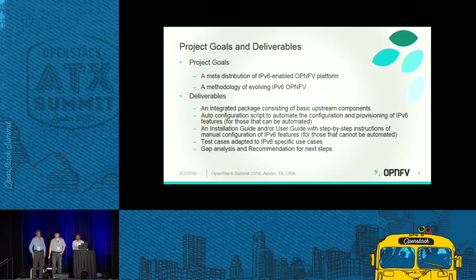We need to develop test cases to test IPv6 features on top of the platform, in addition to the platform's functional testing and artistic testing. We are also considering doing gap analysis to see what other features are currently not available from the platform perspective and what the roadmap methodology is to bridge those gaps for future releases.